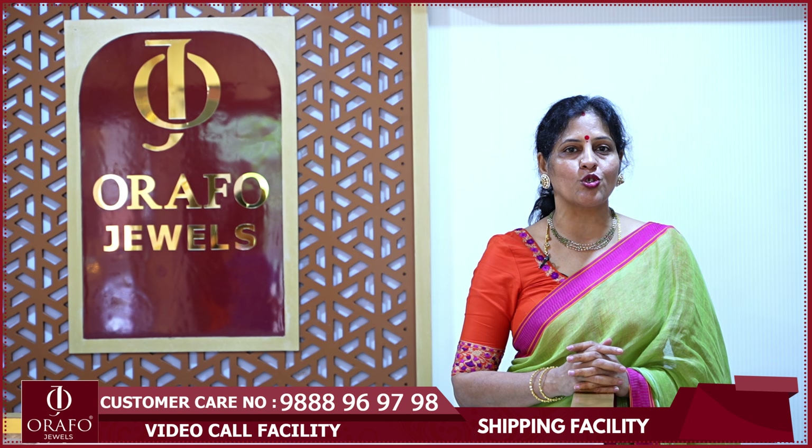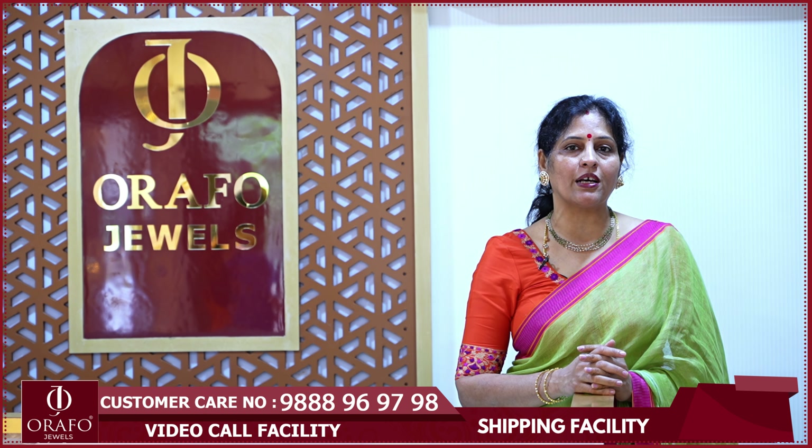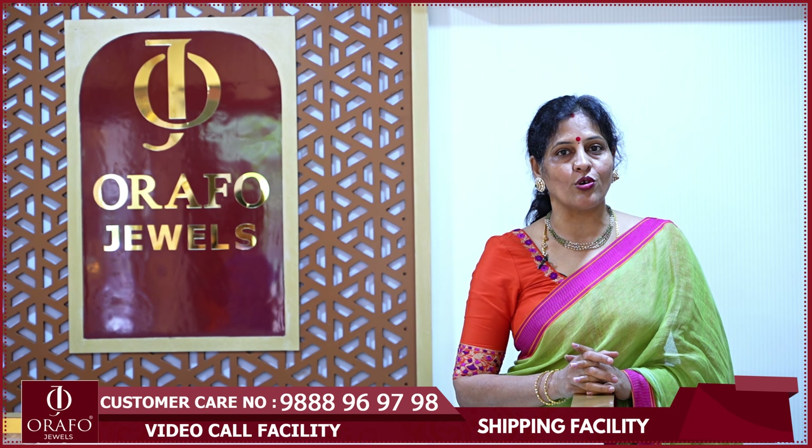What do you want to do in your customization? If you have fun and availability, you have a lot of store work.